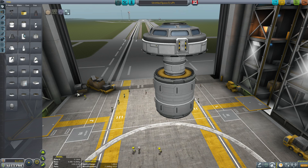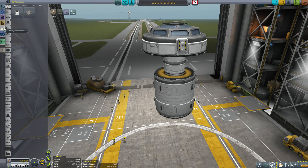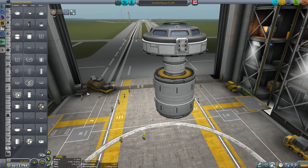The remainder of the parts in the Stock Alike Station Parts expansion pack as well as Near Future Construction are found in the structural and utilities tab. For this video, I've put together a little fake agency with all the parts in it just to isolate them and make it a bit easier to show you.